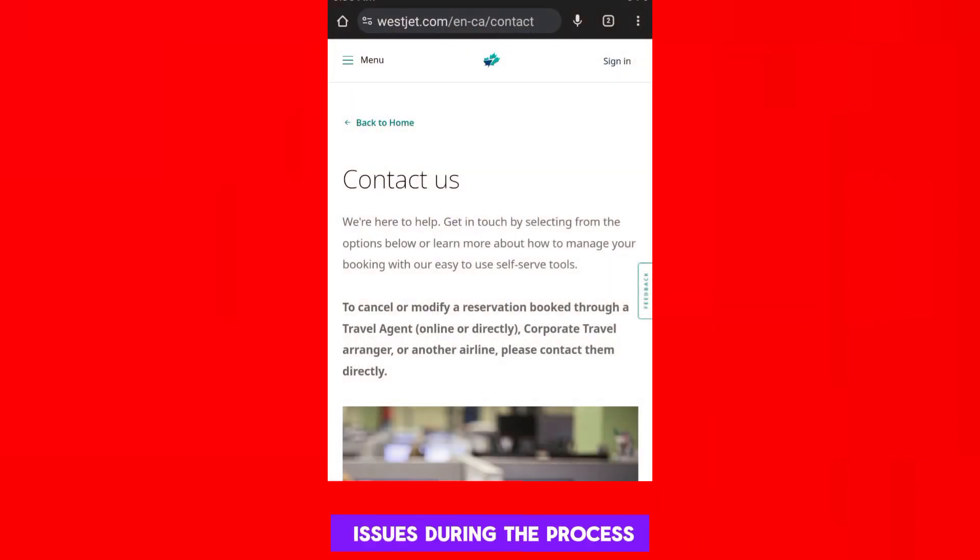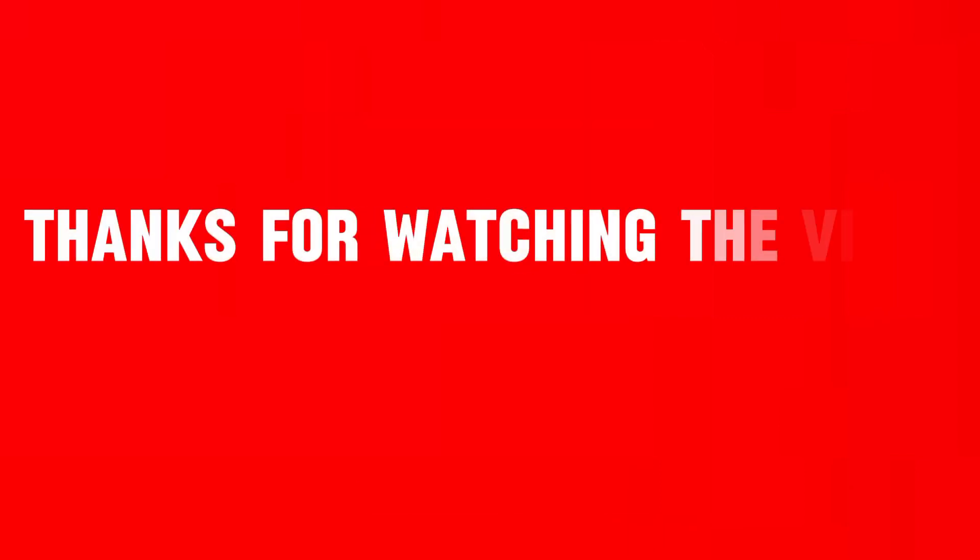If you encounter any issues during the process, you can contact WestJet's customer service for assistance. This way you can use seat vouchers on WestJet. Hope the video will be useful for you. Thanks for watching.